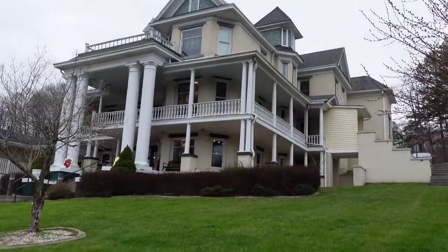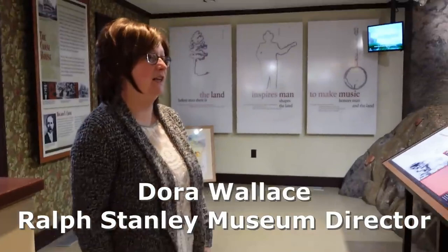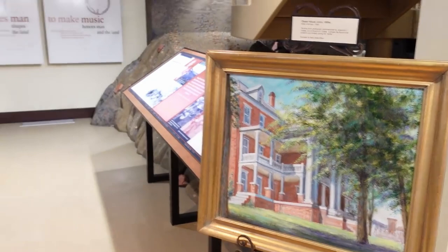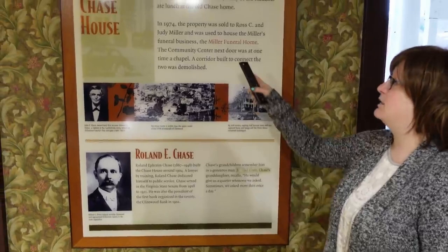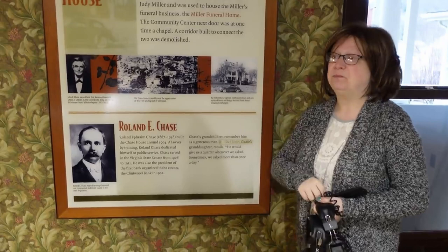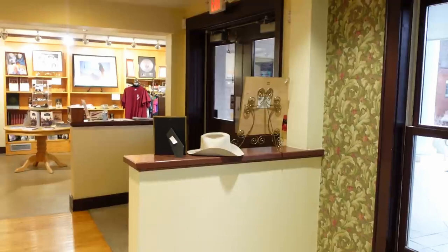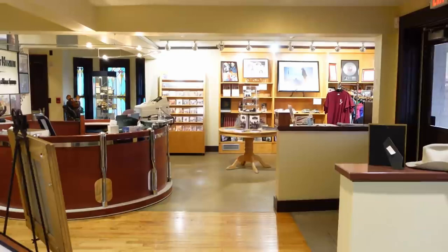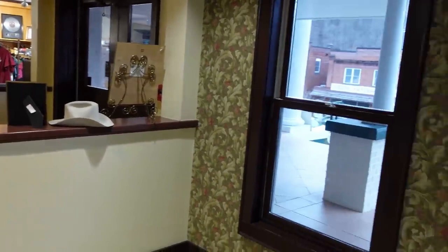It looks regal up there. I love that stained glass. This is known as the Chase House — it was the first brick house in Dickinson County, built in the early 1900s. Before it was the Ralph Stanley Museum, it went through quite a few phases. Most recently it was the Miller Funeral Home. Carter Stanley was actually prepared here. This area was RC Miller's office, and the gift shop was the original chapel where they would place the bodies in front of that big stained glass window. Carter Stanley's funeral was at Irvington High School.